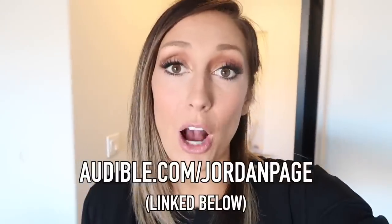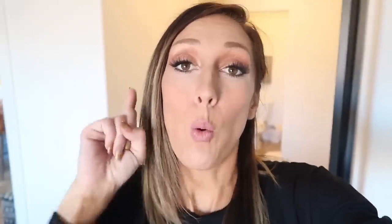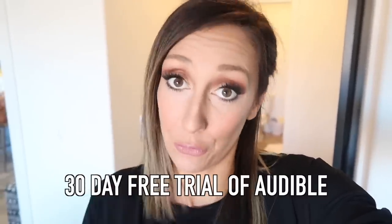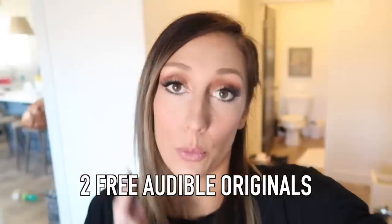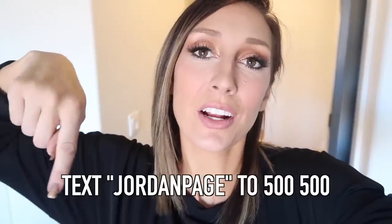We don't only use Audible when traveling — I use it when I'm cooking or cleaning at night. They've got audiobooks, sports, comedy, and original audio shows, so pretty much something for everybody. Go to audible.com slash Jordan Page — it gives you one free audiobook, a 30-day free trial of Audible, and two free Audible originals. You can also click the link below or text Jordan Page to 500-500 to take advantage.